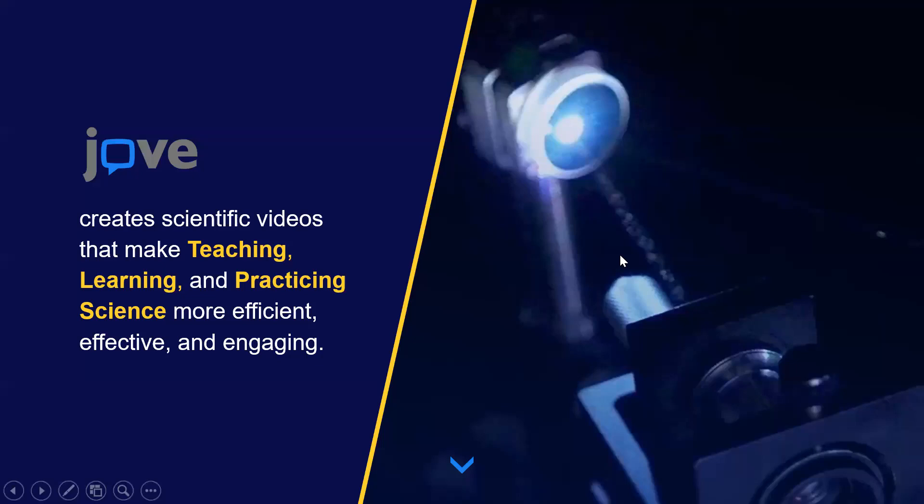Jove — the acronym stands for the Journal of Visualized Experiments. We provide video resources for education and research. We have scientific videos that make teaching, learning, and practicing science more efficient, engaging, and very effective, bringing about more student engagement and helping students understand concepts more in depth.